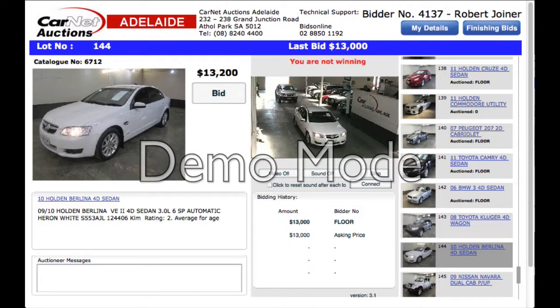You're done, finished. Oh, that's Harlan — 13.2. Jumps on board just in time, we were about to finish. 13.2 bidding away. You're done, finished. Oh, that's Harlan there — 13.2. Should be okay.